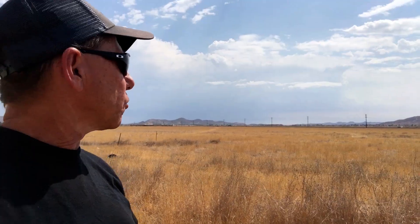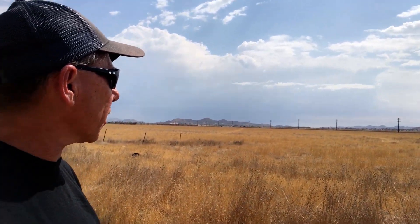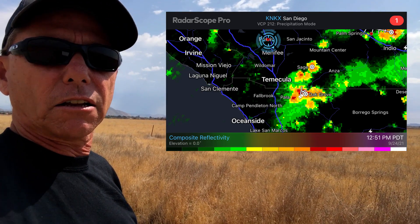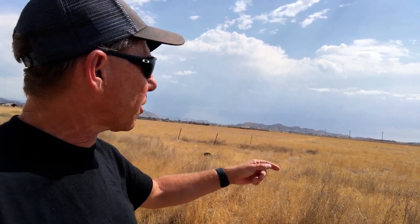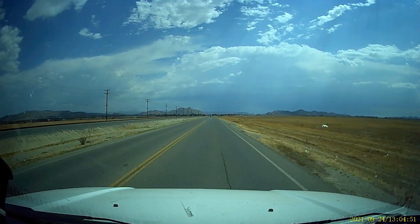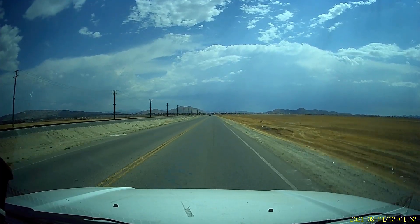I'm going to be tracking these cells just to the south of me. Looking south toward Temecula, I've got a cluster of thunderstorms out there that I'm going to be tracking. I'm actually going to be getting on the freeway and heading south toward that direction, so come follow me and let's see what we can get.